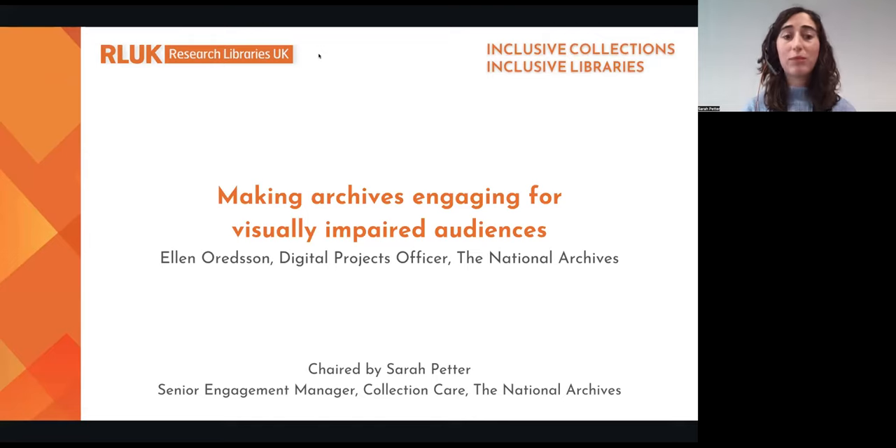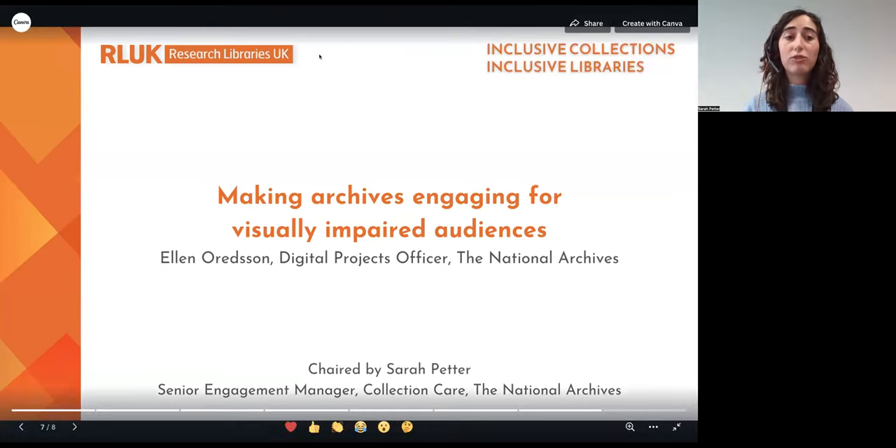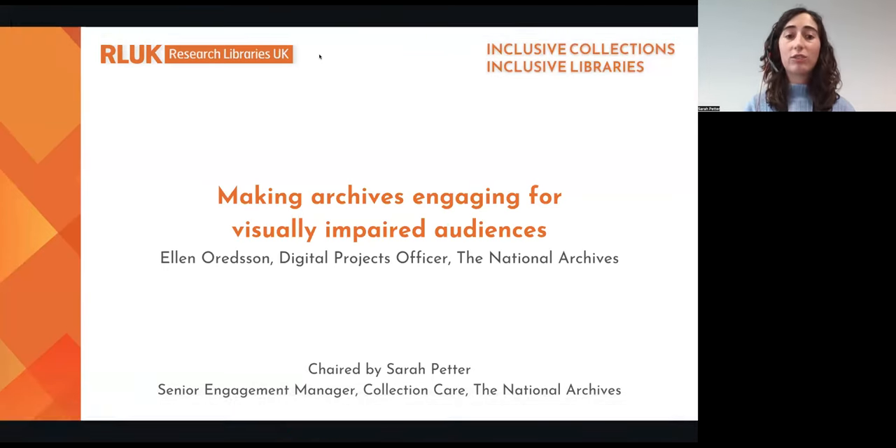For the past year, Ellen has been researching this topic as part of a collaborative professional research fellowship scheme between the National Archives and RLUK. Ellen has talked to experts and people with lived experience and explored everything from magnifiers to specialised iPads and tactile images. In this presentation, Ellen will share what she has learnt about meeting the needs of blind and visually impaired audiences and how she has practically implemented these learnings. And so without further ado, I'm really excited to pass over to Ellen, who will now begin her talk.